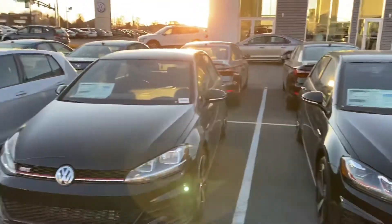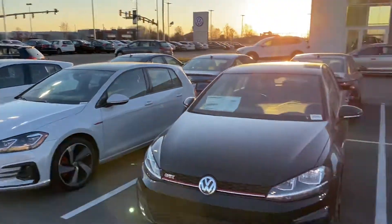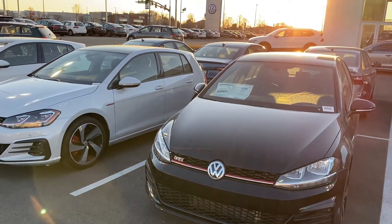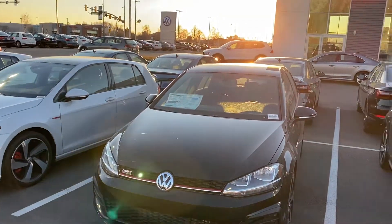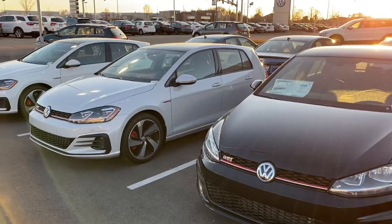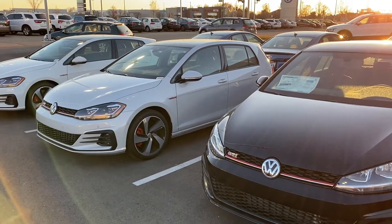I can definitely go ahead and make a video of any one of these — I just want to know which one would fit you best. My number is 801-714-2306. I will talk to you later. Have a wonderful rest of your day.